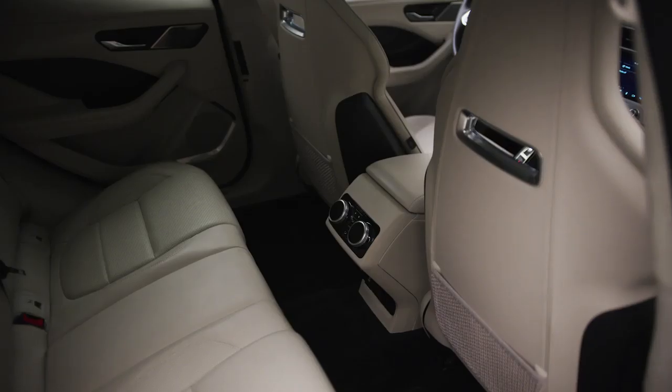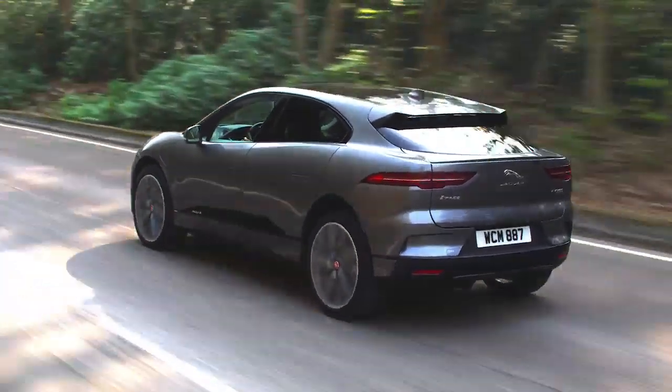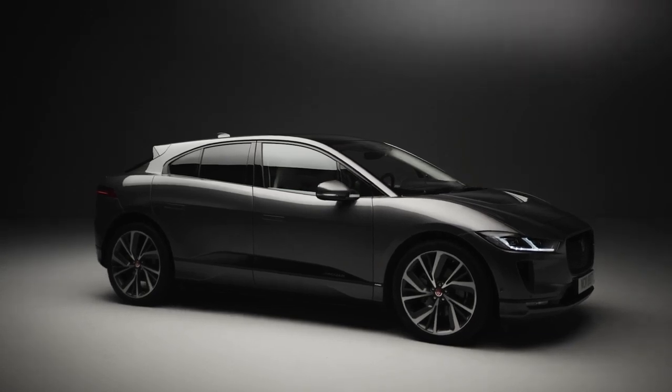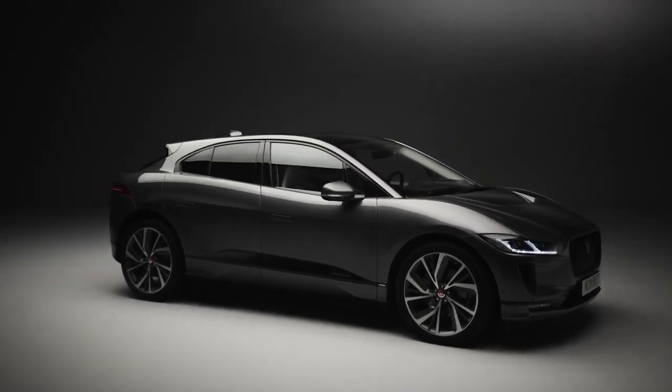With its coupe-like silhouette, spacious interior, and engaging driving dynamics, this SUV puts Jaguar at the forefront of the electric vehicle revolution.